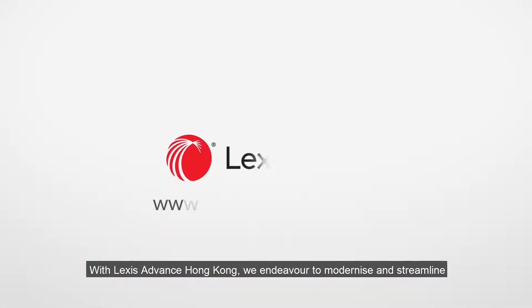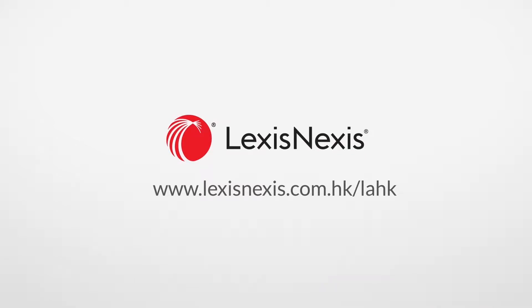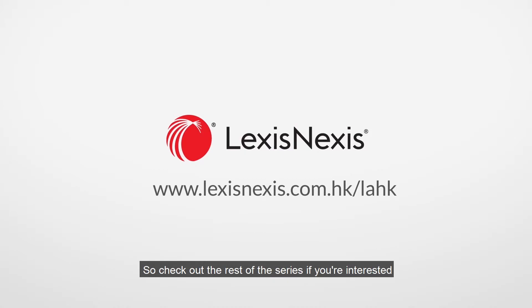With Lex's Advance Hong Kong, we endeavored to modernize and streamline the legal research experience for all legal professionals. We hope this training series helps you get acquainted with the platform quickly, so check out the rest of the series if you're interested, and thank you for watching.